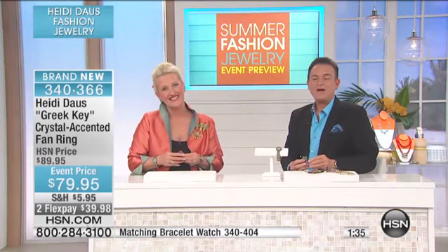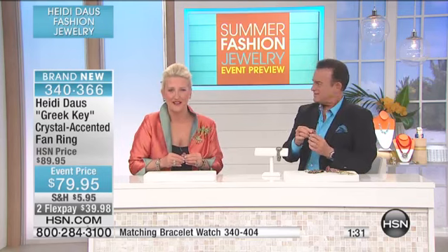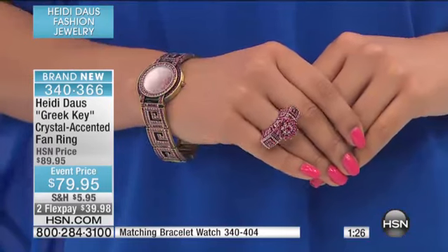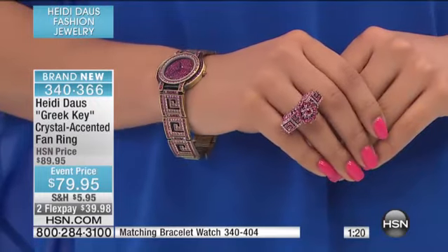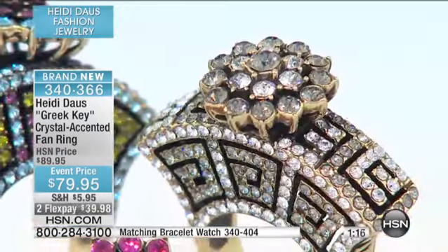Thank you Patricia for calling in — you be well. You're a consummate collector and it's a pleasure meeting you. Thank you, it's my honor! Okay, 90 seconds left on the fan ring — don't you love it? Over a hundred customers have already ordered this show alone. It's brand new today, one of those extraordinary designs that when you order it and try it on, you'll get lots of compliments.